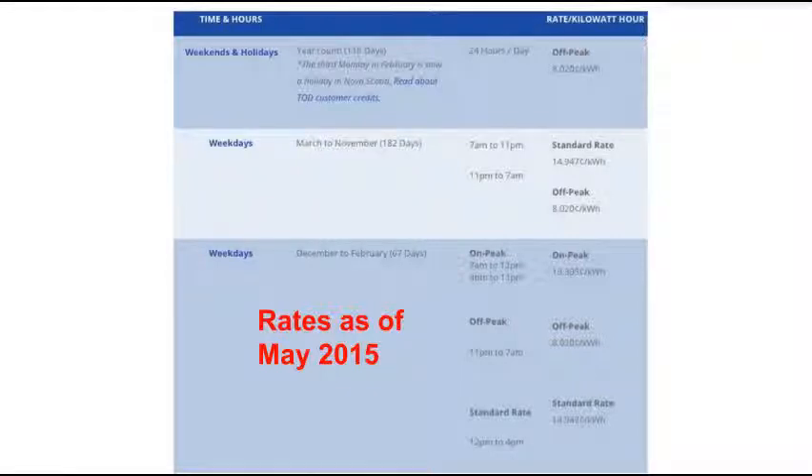The benefit is you're able to create that heat in the off peak time, store it in your electric thermal storage system, and then emit it during the day — so you don't have to pay that 19-odd cents per kilowatt hour for the majority of your electricity, which is heating. For the rest of the year, from March to November, you pay the standard rate like every other homeowner in Nova Scotia on weekdays, which is 14.947 cents per kilowatt hour. In the off peak evenings, 11 p.m. to 7 a.m., you pay the 8.02 cents per kilowatt hour.